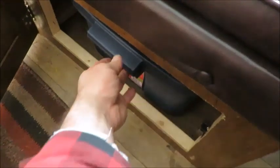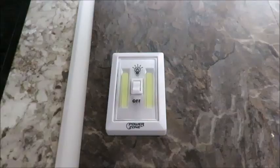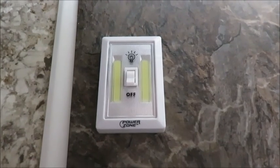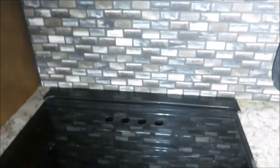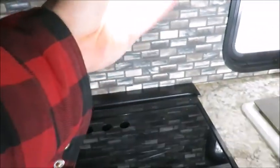Storage totes with lids make getting items from under the dinette much easier. These handy lights have a magnet so you can stick them anywhere. If you're not getting enough light, just stick it on, turn it on and off — pretty handy.